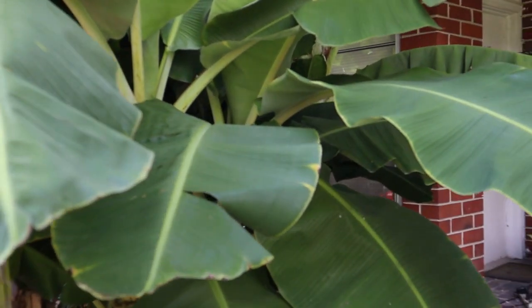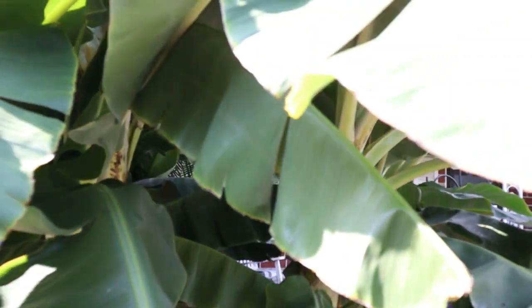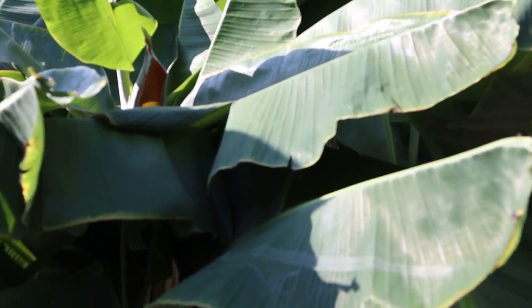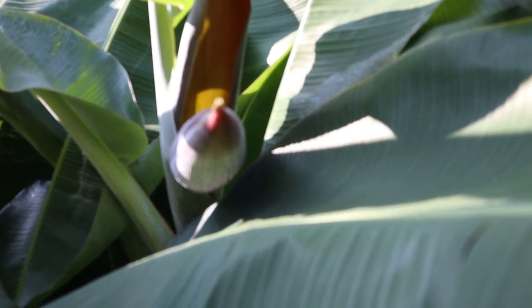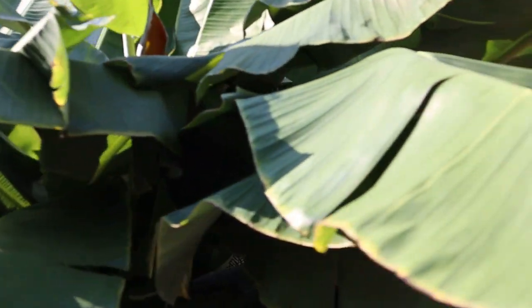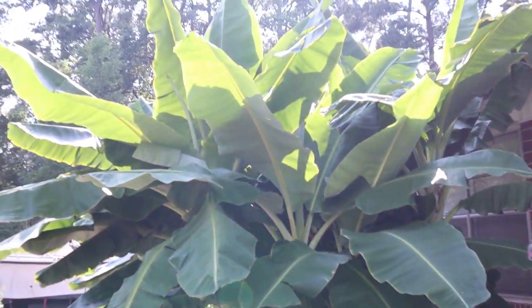Look at this banana plant — oh man, the warmer it gets, the bigger it gets. Look what's hiding up there! Can you see that? Bananas! That thing will drop down over the next few days. This thing is massive — it thrives in the extreme heat. Beautiful.